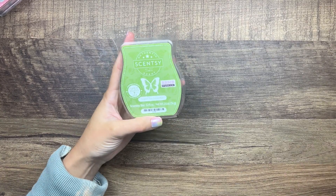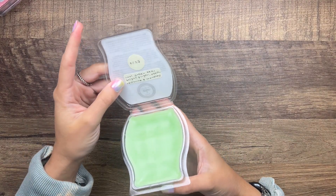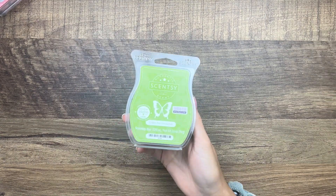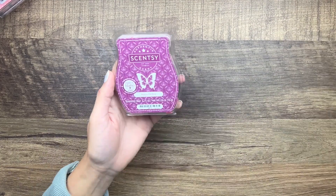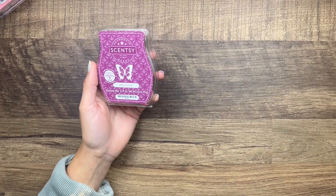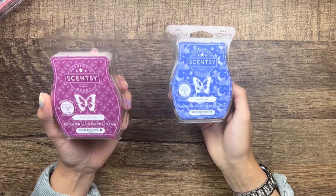Then we have Green Tea Smoothie, which was a Bring Back My Bar from last year — cool green tea, bright ginger, peach nectarine, and cranberry. I just got one when it came back and I have yet to go through it, so I'm just gonna go ahead and use it. That's the only one I have, so hopefully I don't like it too much.